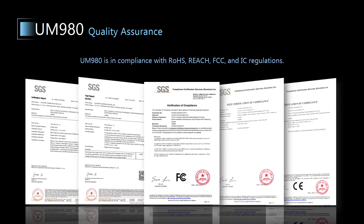Unicor attaches great importance to the quality of our products and complies with the industry regulations, such as RoHS, REACH, FCC, and IC, to safeguard human health and the environment.